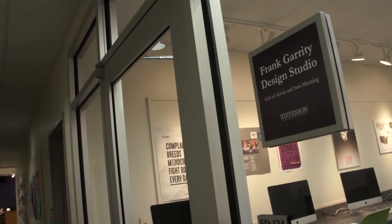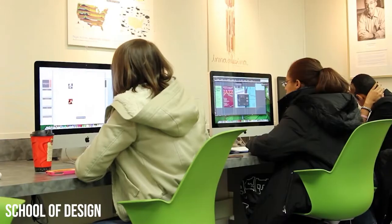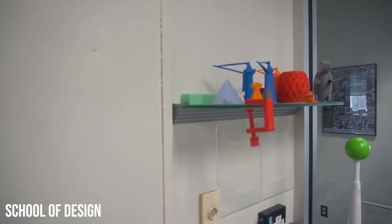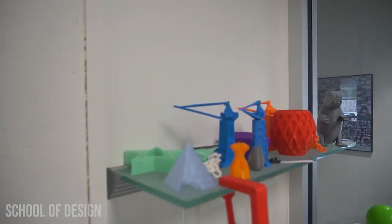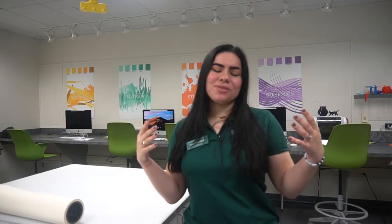This is the print and workroom. Any posters, large-scale prints, or 3D printing that you might do would be in this lab. It's especially for the film students and the graphic design students in order to bring their vision into fruition from beginning to end.